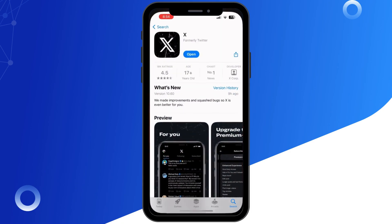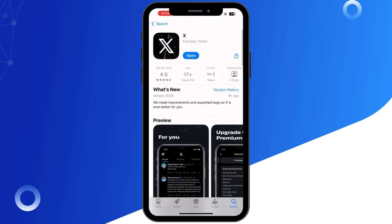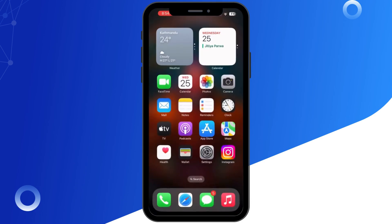After that, make sure your Twitter app is up to date. Head to the App Store or Google Play Store, search for Twitter, and tap Update if there is a new version available.